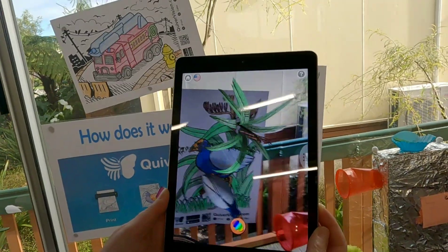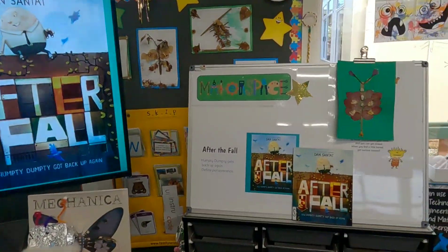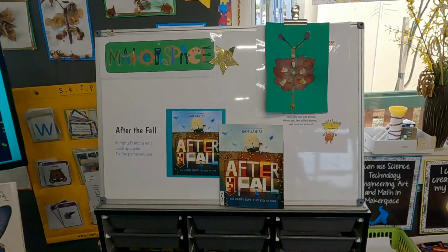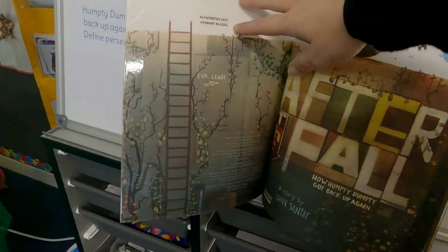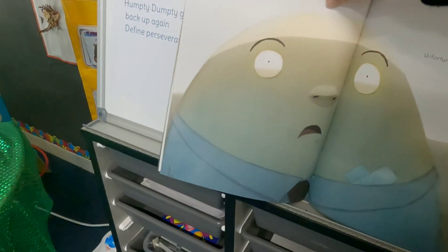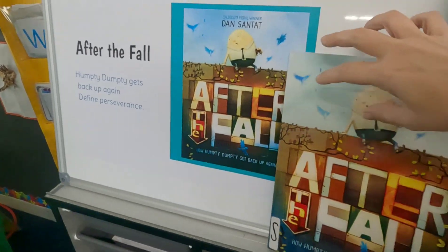For inspiration, the teacher starts off each session with a storybook. This is the one they're looking at at the moment, and that helps the kids figure out what they want to make based around the theme of the sophisticated picture book.